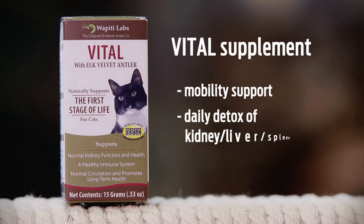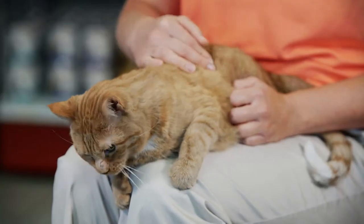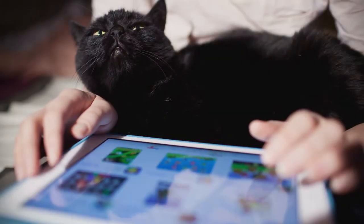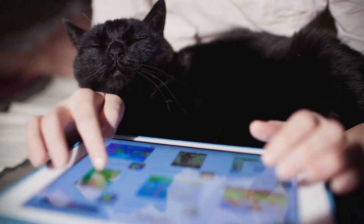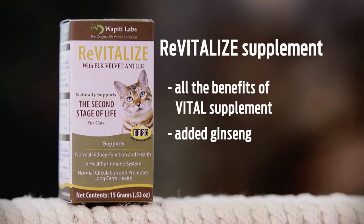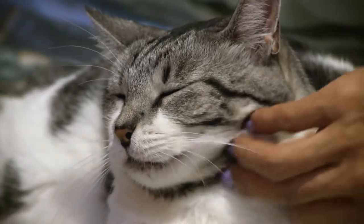Cat daily supplements: Vital is a Wapiti supplement that provides cats with mobility support and a daily detox of the kidney, liver, and spleen, which are very important for the animal's renal health. A daily supplement that supports and enhances renal function is extremely important. Revitalize provides cats with the same benefits of the Vital, adding extra ginseng for stamina for older felines.